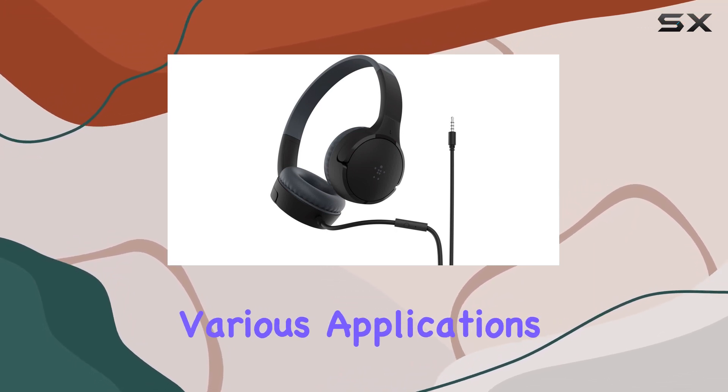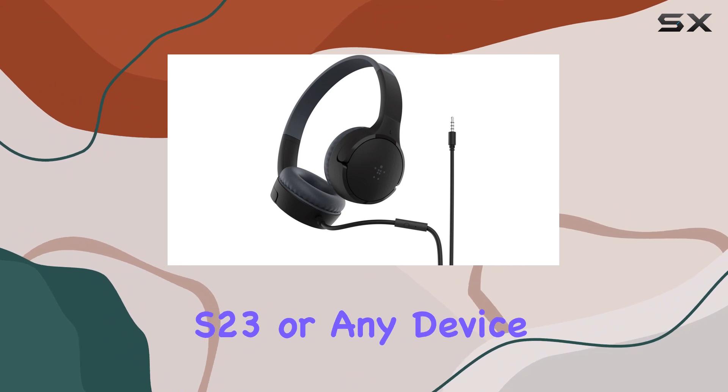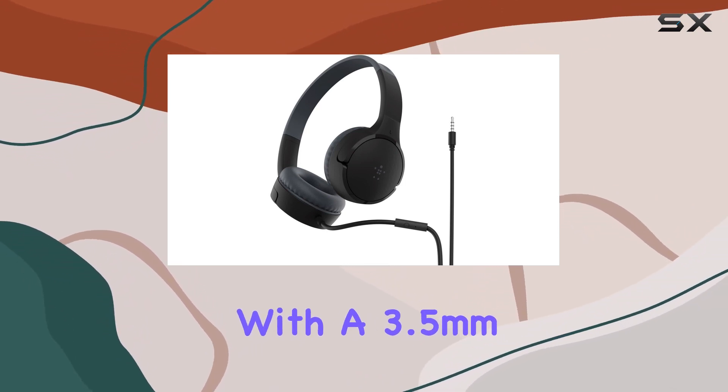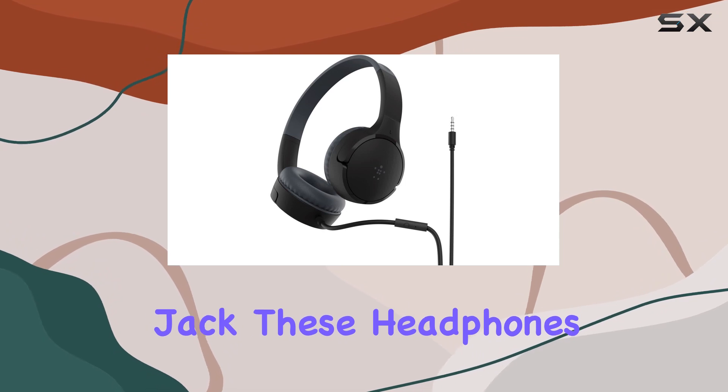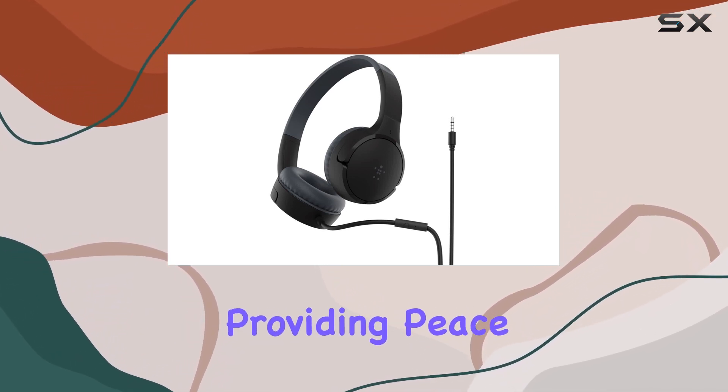The compatibility with popular distance learning devices and apps makes them versatile for various applications. Whether it's an iPhone 15, iPad, Galaxy S23, or any device with a 3.5mm audio output jack, these headphones have you covered.